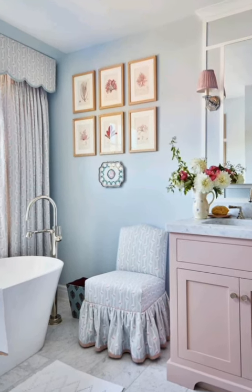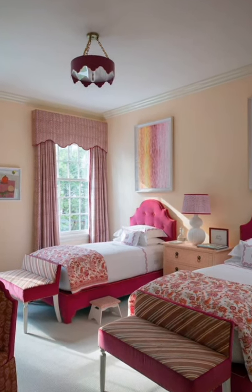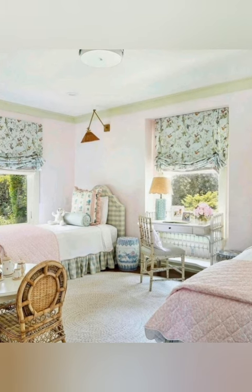Number four: eclectic style. The style of country cottage decor is often eclectic, blending different styles, patterns and textures together. This eclectic mix adds personality and interest to the space, creating a lived-in and curated look.